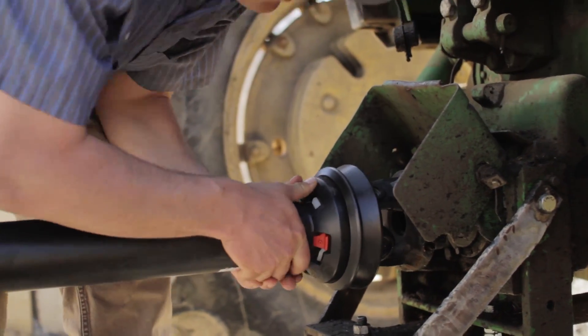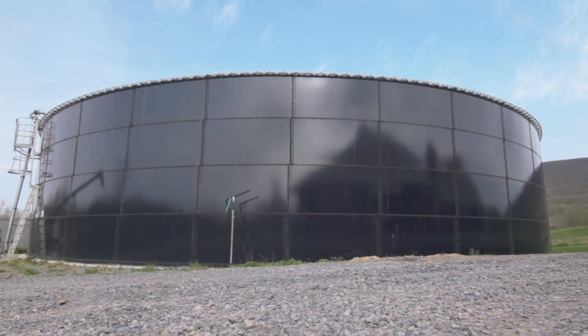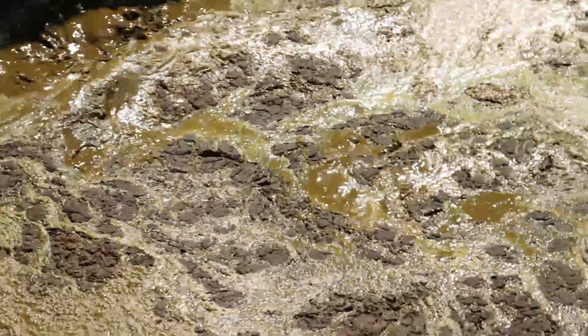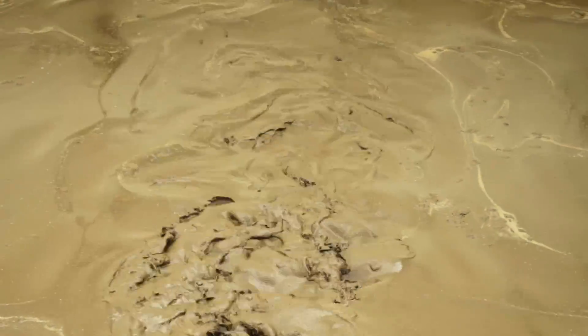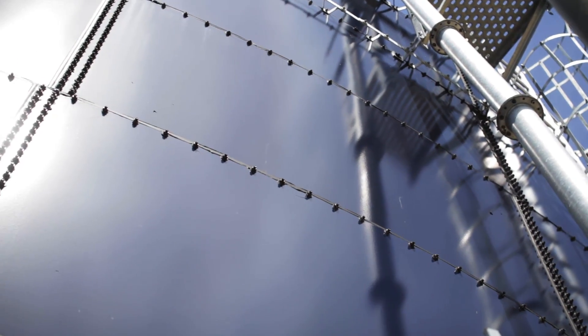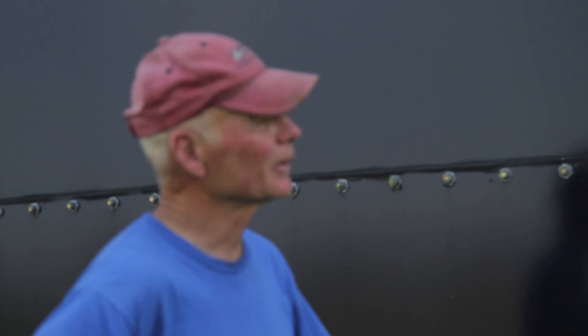From what we researched, some of these structures have been around for 30 years and they're still being used and in good shape, where some of the concrete ones seem to deteriorate after that many years. I really like it. You look around and you see a lot of the structures that look just like the day they put them in. I feel like it'll be here far into the future for my use. It looks just as good now as it did 22 years ago.